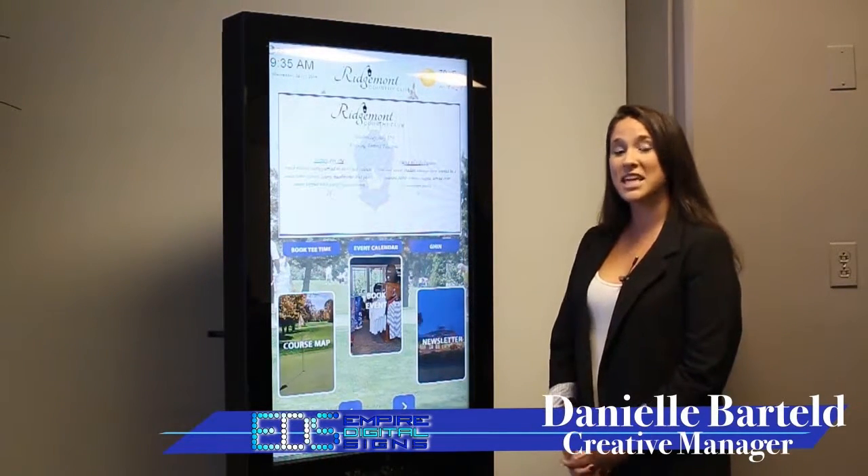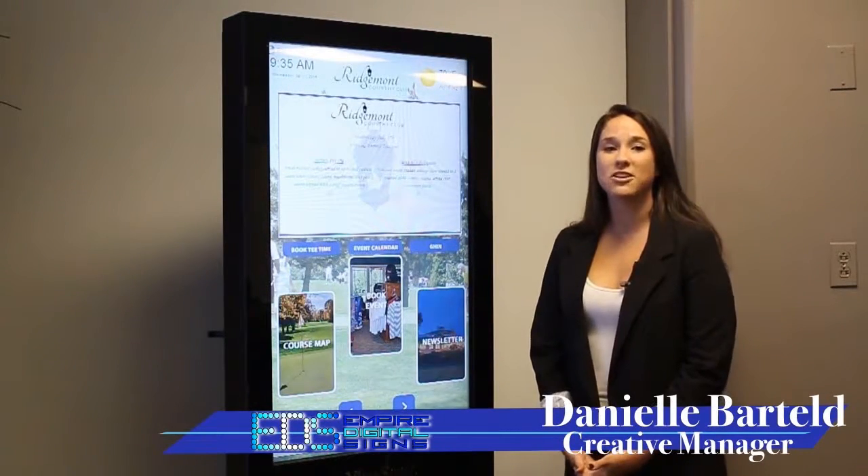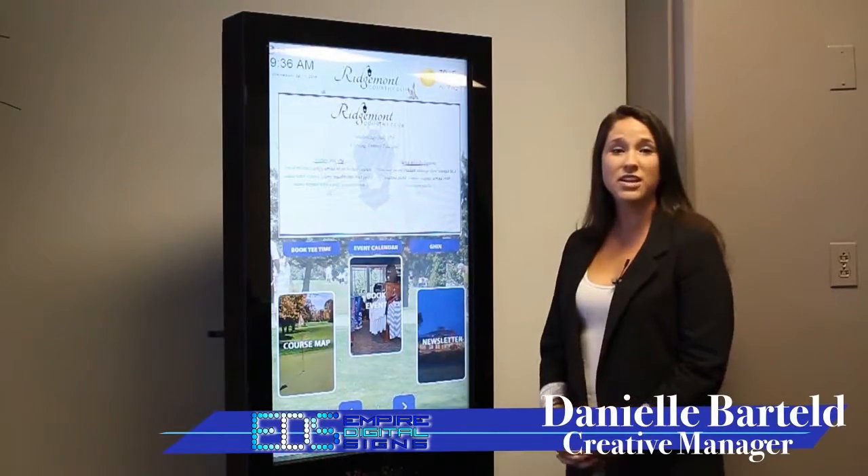So Empire Digital Science came up with a perfect solution for this with the EZ Updater. The EZ Updater allows organizations to keep this section of their kiosk as current as possible.